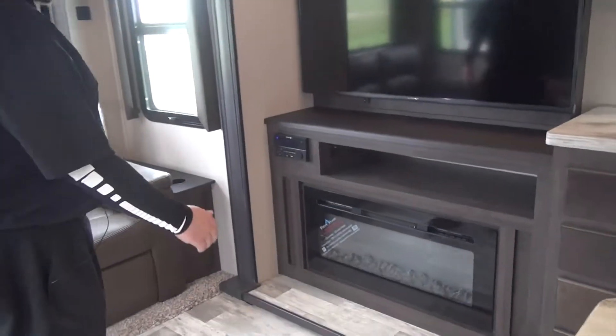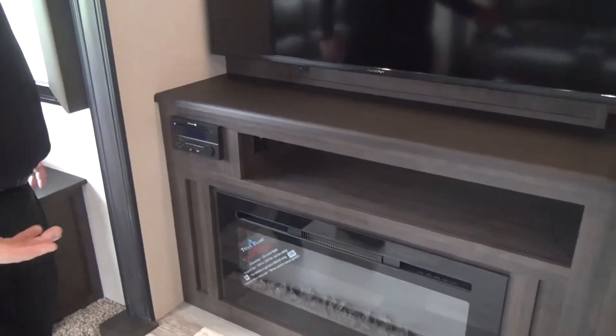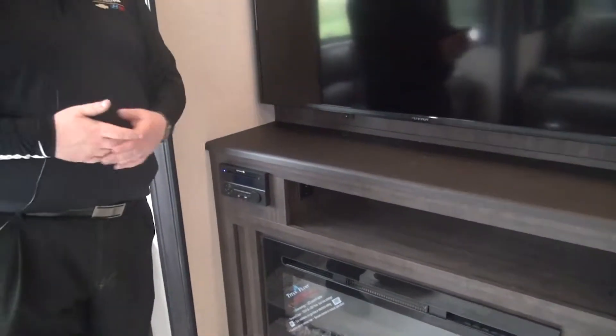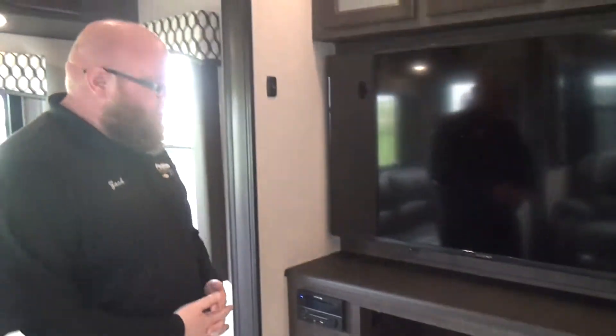Right here, we do have our large screen Fury on TV. And then below that, we have our fireplace — it is functioning, it's not just for looks. It does give light, but it also puts out heat. It's great for those early mornings, about 60 degrees outside. Don't want to use your propane? Come in here, watch your news, drink your coffee, and turn that on.